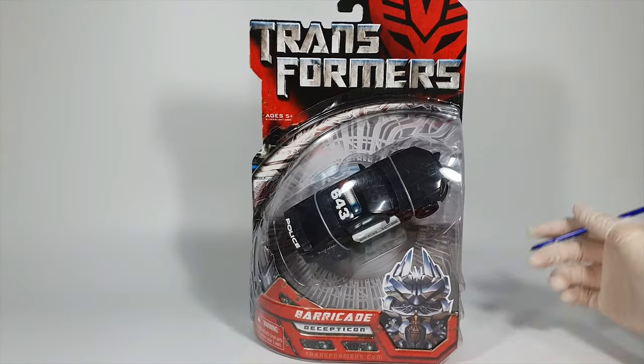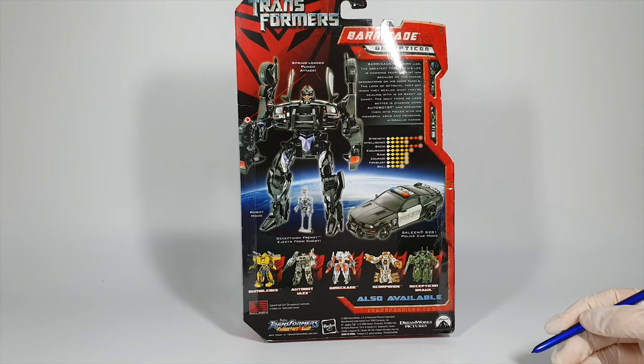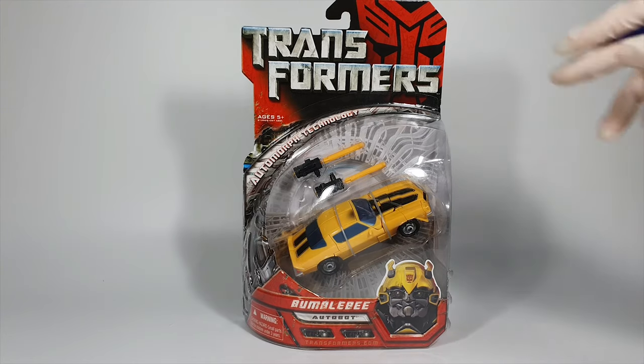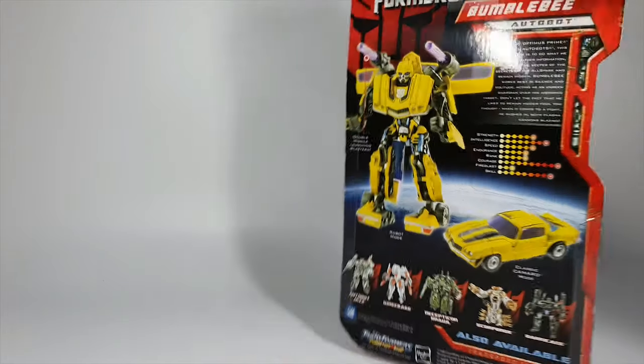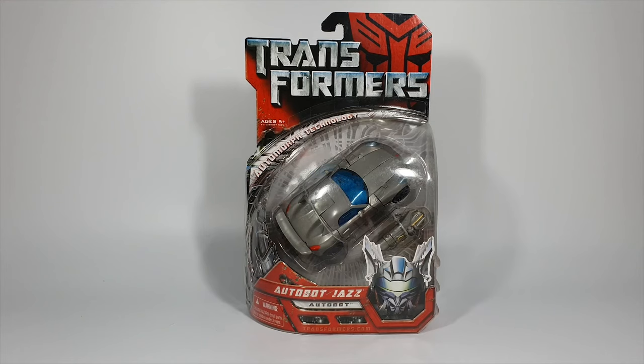Wave 2 is actually the biggest one, including six figures. The first one I'm going to introduce is Barricade. He has an absolutely beautiful police car mode and left a long-lasting impression when he was interrogating Sam Witwicky. Although the proportion of the robot mode was somewhat disappointing, the transformation was pretty neat and it included Frenzy. Next is Bumblebee, who had some rivalry with Barricade. This figure has the alt mode of the classic Camaro.